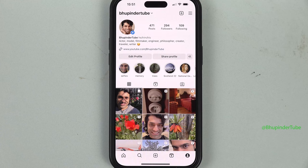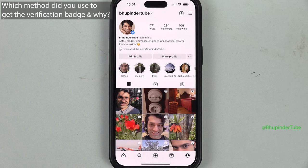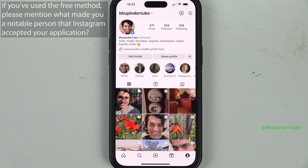Once you have filled in all your details, simply tap on Submit. It might take some time for the verification process to complete. Let me know which one of these two methods you applied and why. Also, if you applied for a verification badge for free, please mention what made you a notable person.